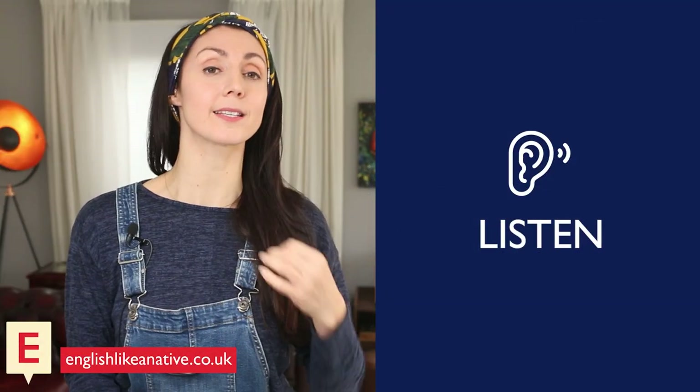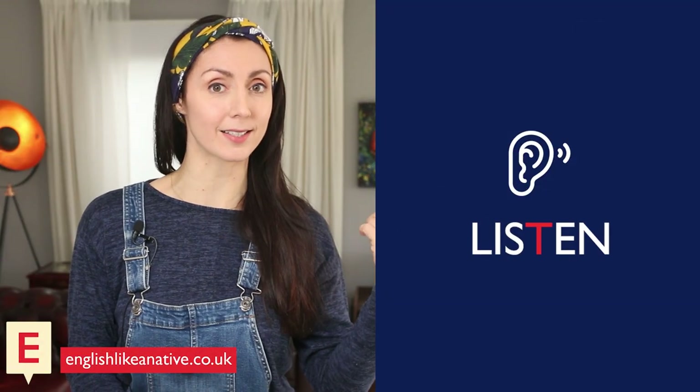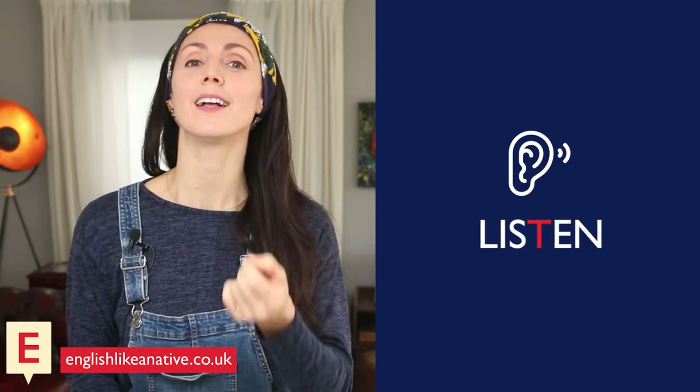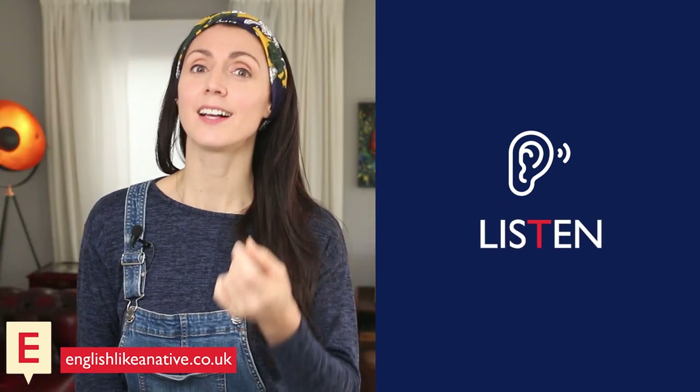Then there was 'answer.' Answer has a silent W. Say it with me: answer. 'Listen' was another one — listen has a silent T. Not 'listen,' but 'listen.' Say it with me: listen.